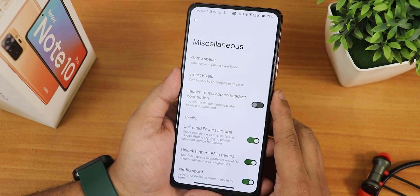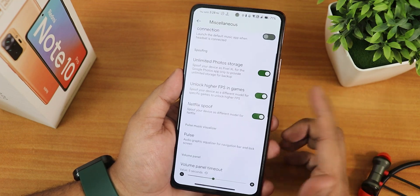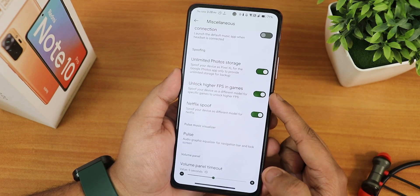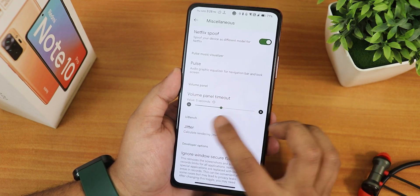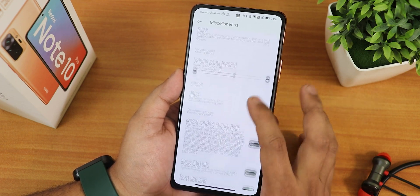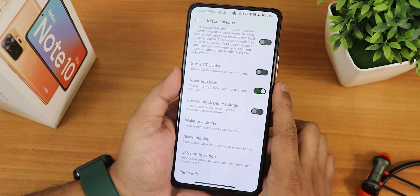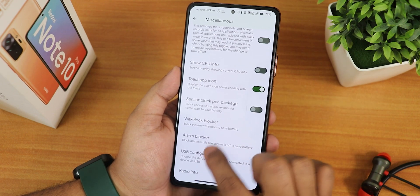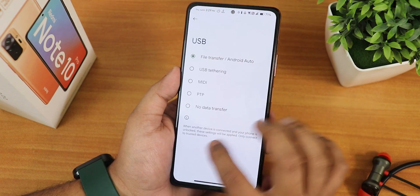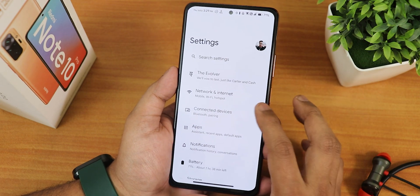In the mix settings we have the game space where you can add any game you want. Smart pixels are there and we have launch music upon headset connect, unlimited Google Photos, unlock higher place in games, and Netflix. The pulse is there and we have volume panel timeout. You can also customize ignore windows secure flags, two-step icon, sensor block per package, wake lock blocker, alarm blocker, and USB configuration.